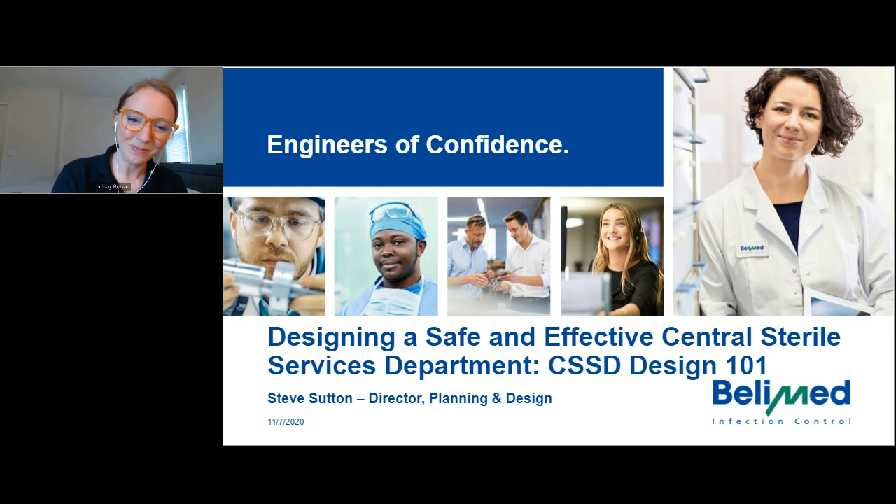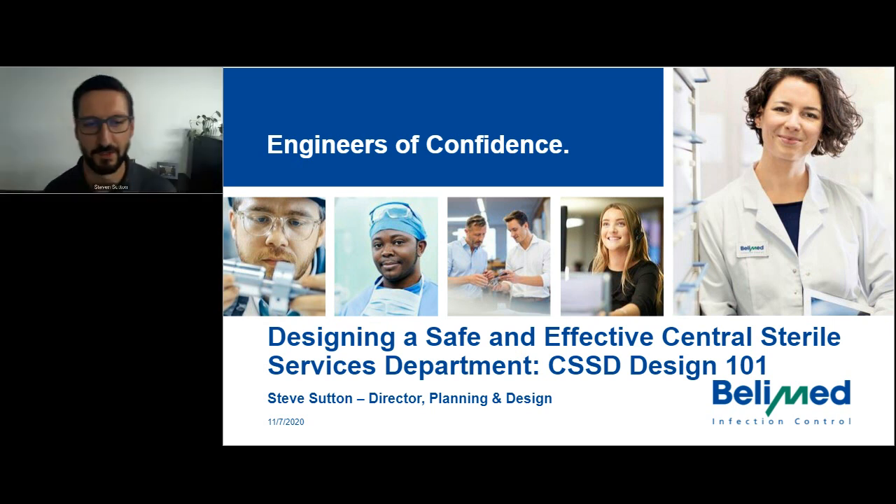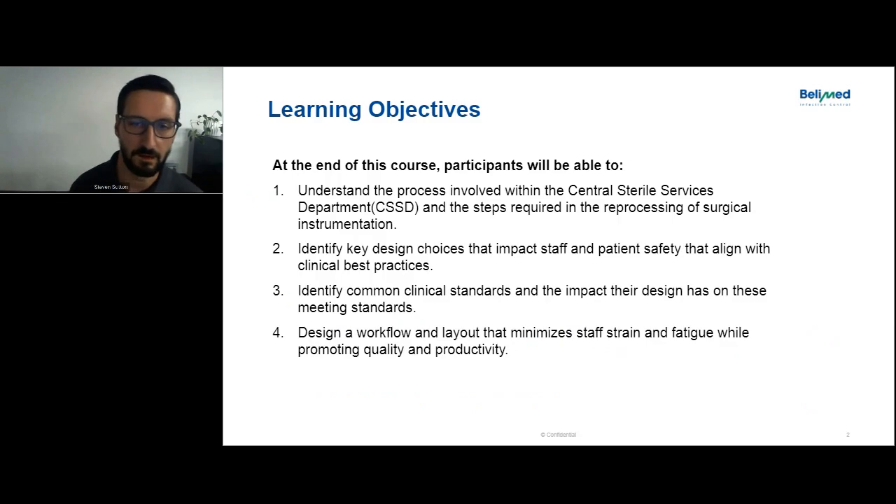Thanks, and thank you everyone who's watching live and joining me on your Saturday. We're going to be reviewing how we design a safe and effective central sterile services department — what I like to call CSSD Design 101. I really developed this out of educating different design partners around the country, and started to develop some common threads and common themes across different projects on deficiencies in designs, and then we expanded it to include the end users and kind of advocate for them.